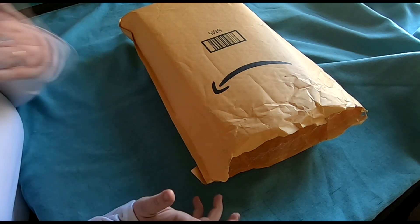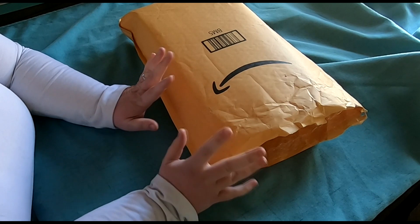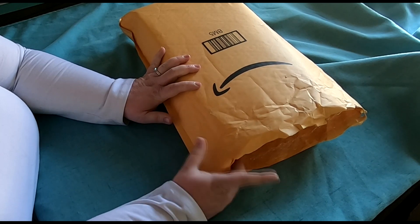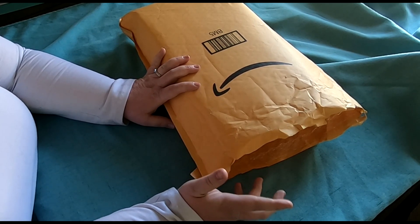Hi friends, welcome back to my channel. My name is Shayla. Today I have a little bit of unboxing — I've got some K-pop gear in here, mostly BTS, but I also got a TXT album because I'm starting to dive into them and really enjoy what they're doing.